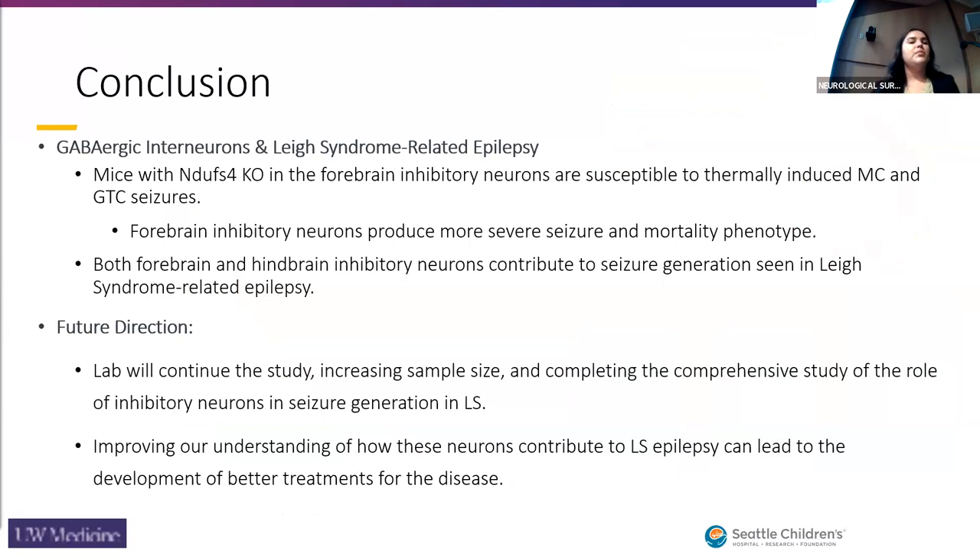In conclusion, with preliminary data, mice with NDUFS4 knockout in the forebrain inhibitory neurons are susceptible to thermally-induced myoclonic and generalized tonic-clonic seizures, and forebrain inhibitory neurons produce more severe seizure and mortality phenotypes. It was a surprise to us that both the forebrain and the hindbrain inhibitory neurons contribute to seizure generation as seen in Leigh's syndrome-related epilepsy, although we expect that as we move forward with the study, the forebrain knockout will have more severe phenotypes.